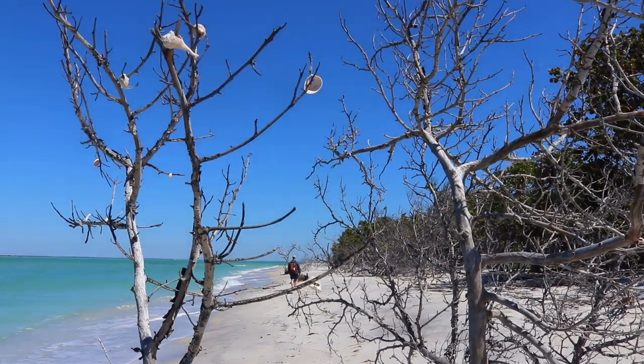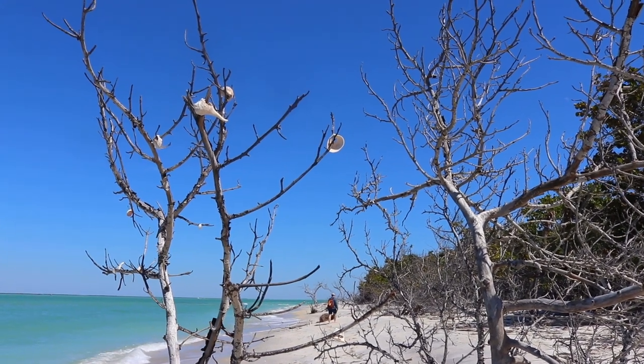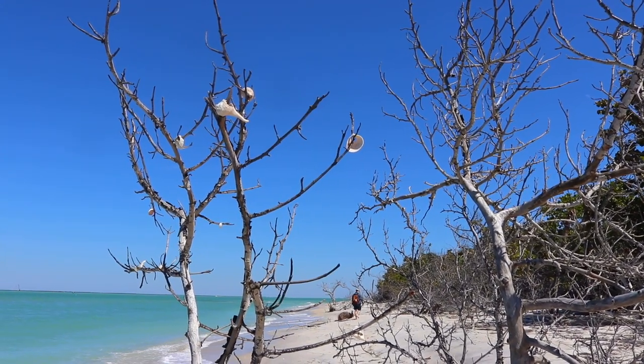Something we saw in a few different places around the island were these branches that were decorated with shells. It's sort of like a Florida Christmas tree.